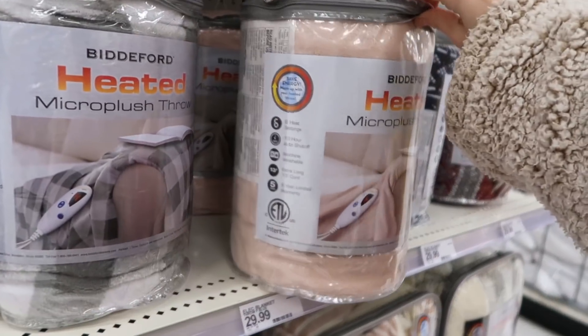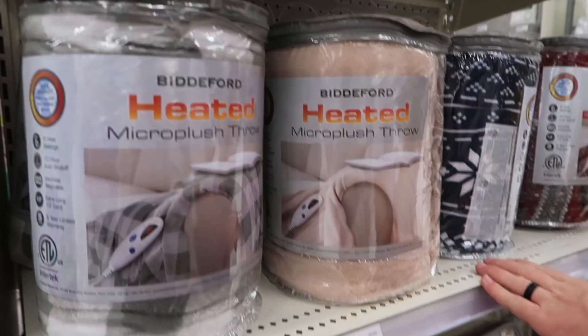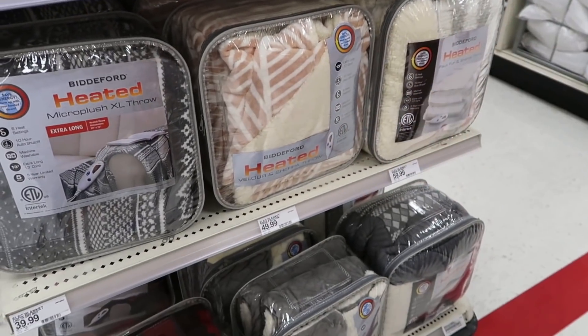We're considering a heated blanket since we're living in the cold — it's only 30 bucks. I feel like they're usually more, but this might be small. Oh, that one looks like a good size — it would be so nice.